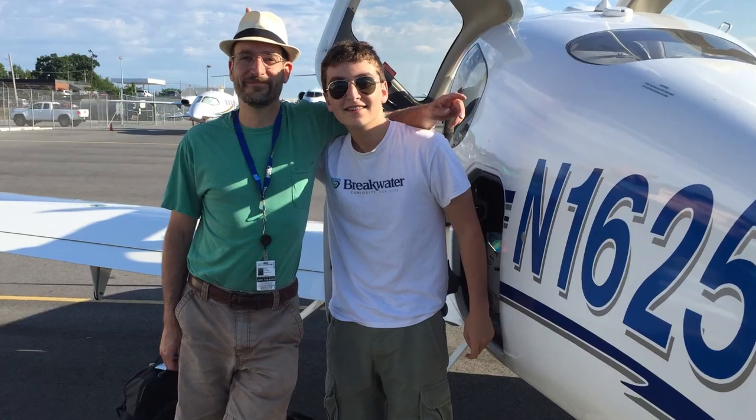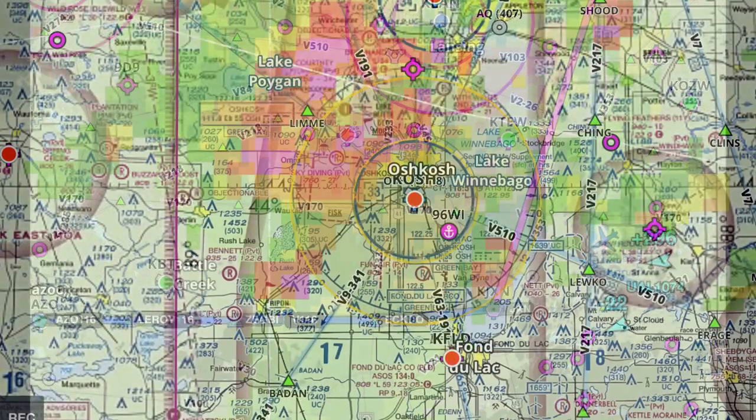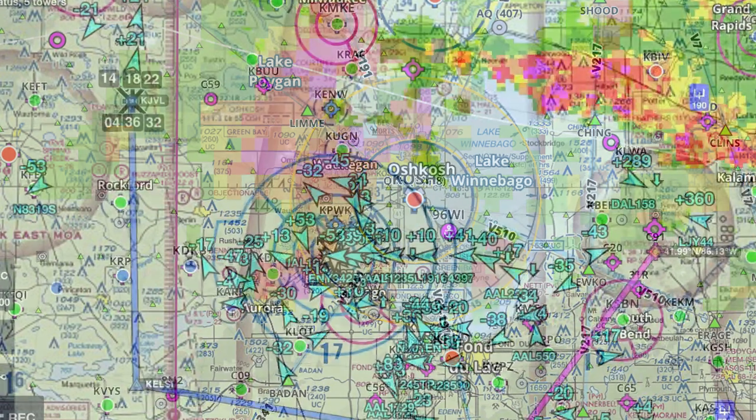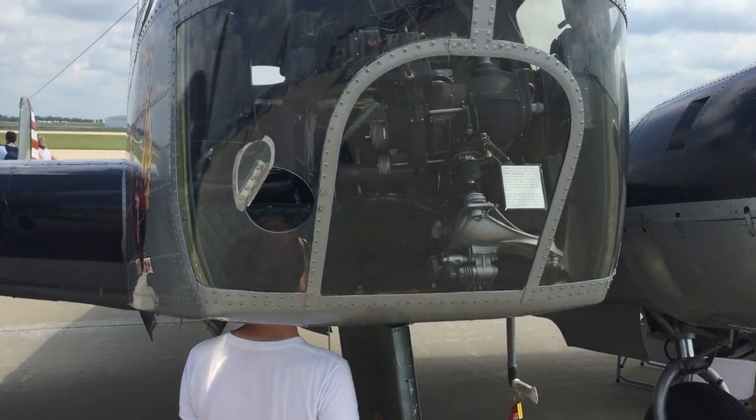He flew the first leg to pick up a fellow traveler on what would be a two-day trip to Wisconsin. Oshkosh was IFR as we got close, so we landed at Janesville, not realizing there was a mini air show of aircraft bound for Oshkosh.